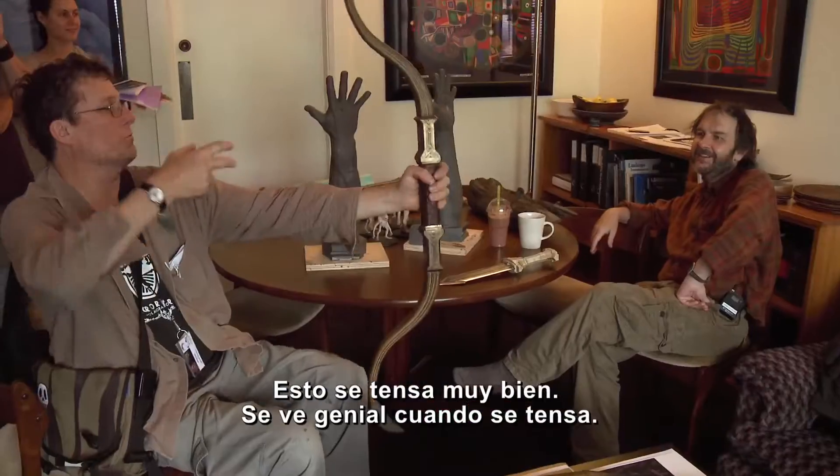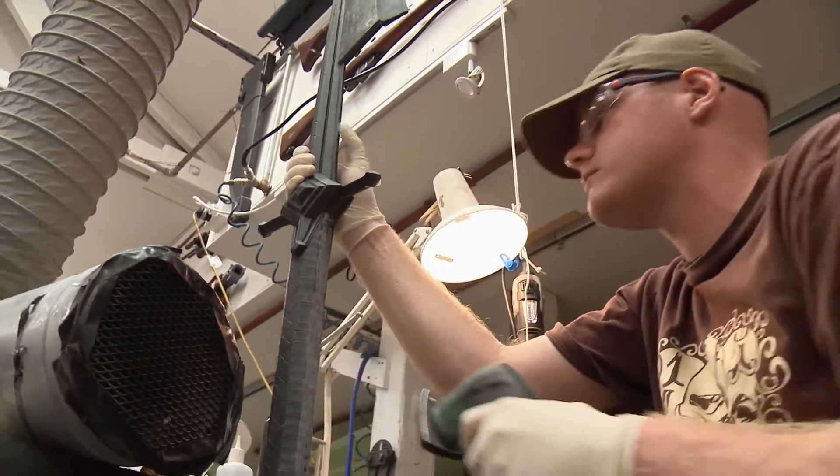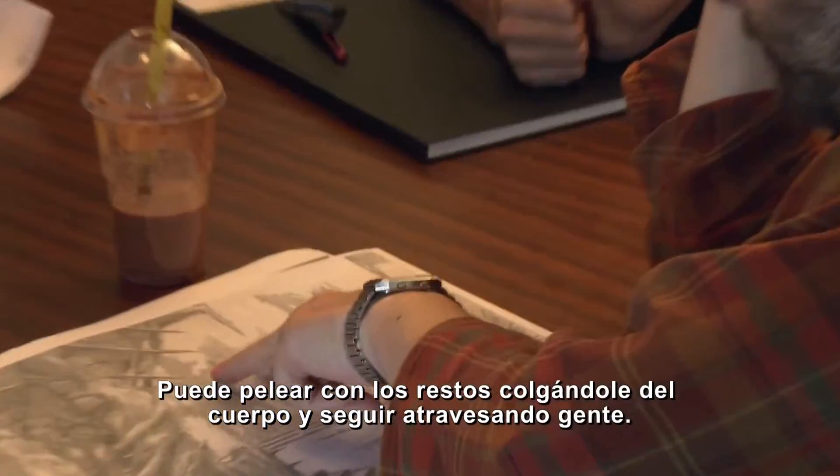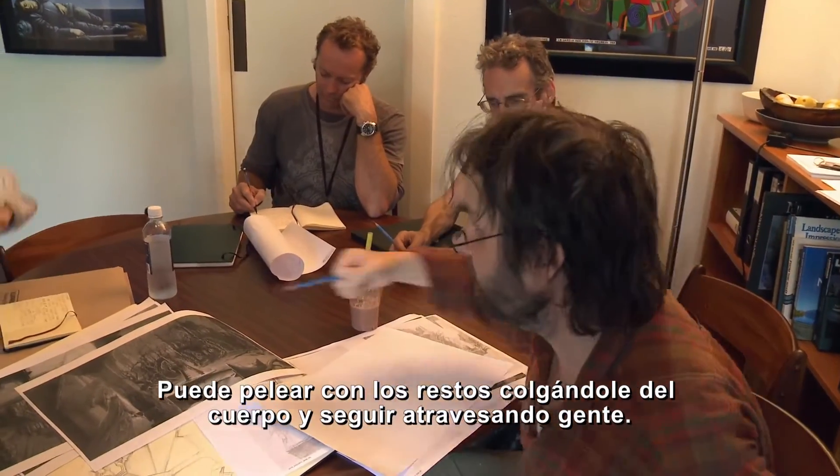And this pulls beautifully. This looks great when it's drawn. So it actually works. He can also go fighting with the remnants, sort of hanging on to his body and be impaling people.